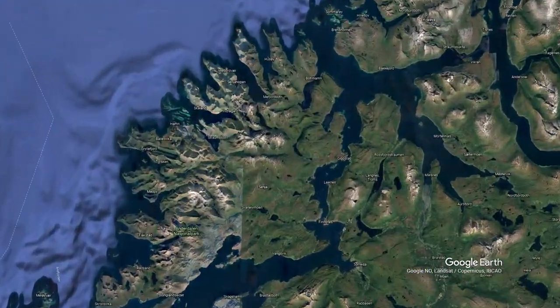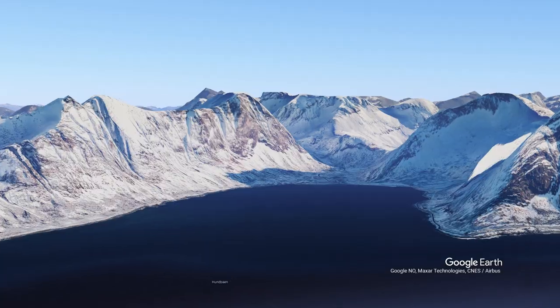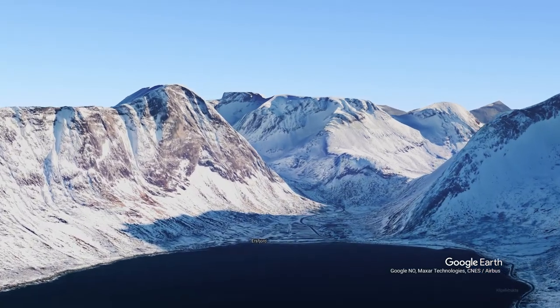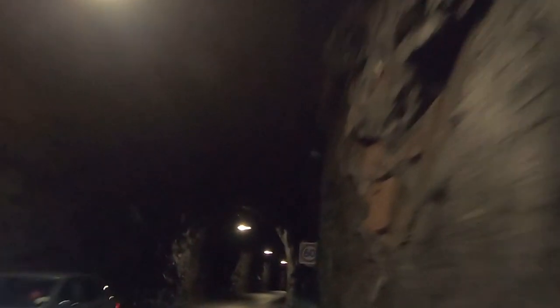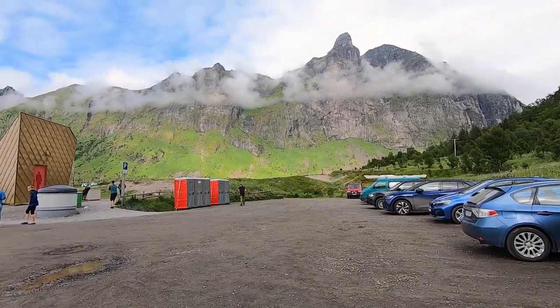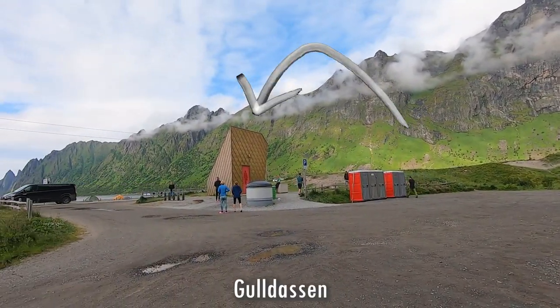Senja is an island and here lies the beach Aasjursdranda. We went here last year too and we liked it so much we wanted to come back. The tunnels here are super narrow. Parking is free and there is Guldassen.